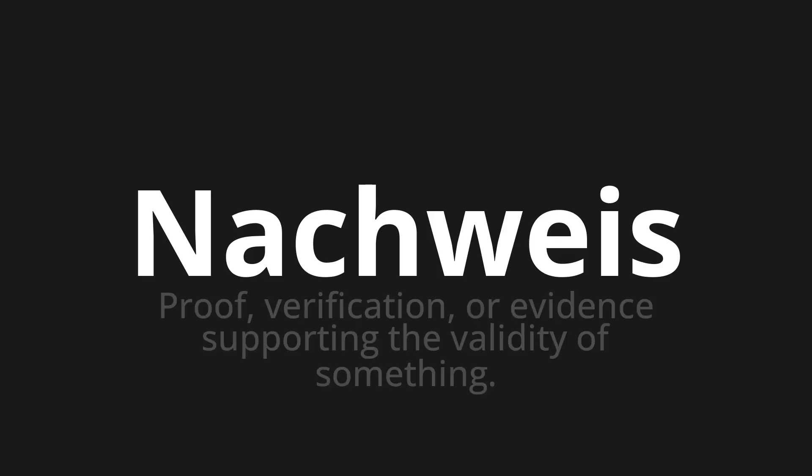Welcome to How to Pronounce. In today's video, we'll be focusing on a new word that you might find challenging or intriguing. So let's dive into today's word, which means proof, verification, or evidence supporting the validity of something.